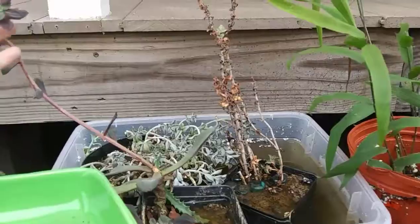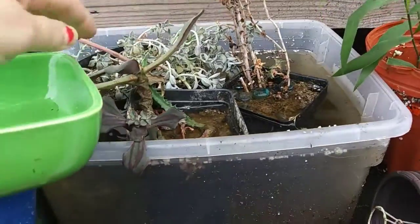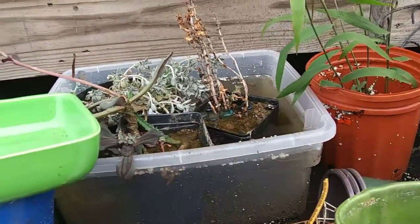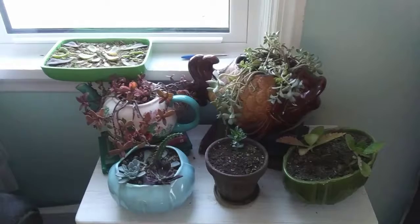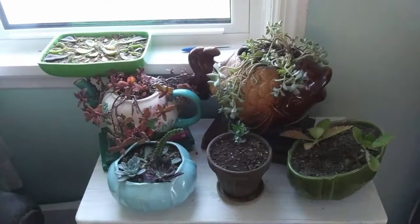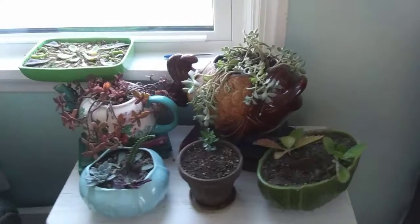I forgot these over here — these are also ones that my daughter brought out that I was trying to kill, not on purpose. So I'm giving them a little drink, and hopefully they'll perk up. The other day I was going to show you as I planted up succulents, but we thought the camera was recording and it wasn't. So I thought I'd just show you what I did with the planters that I showed the other day.